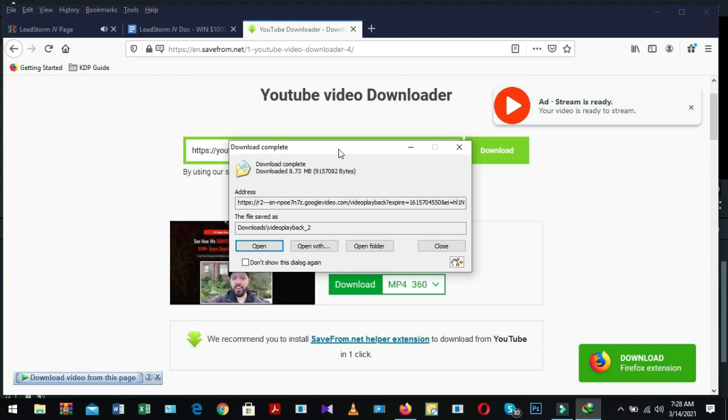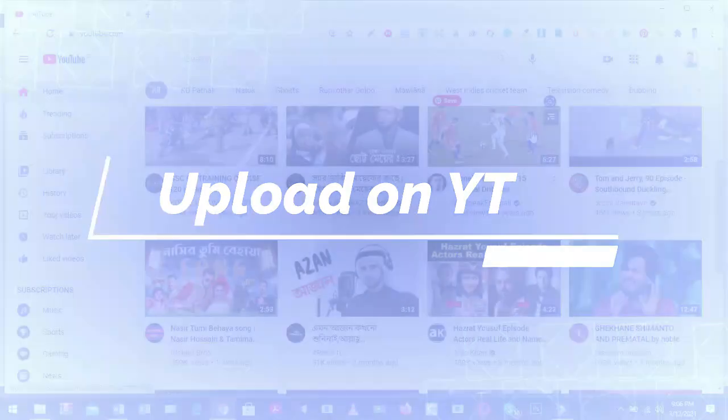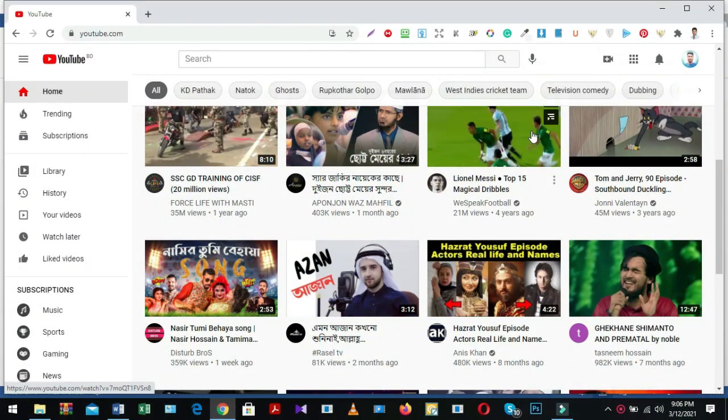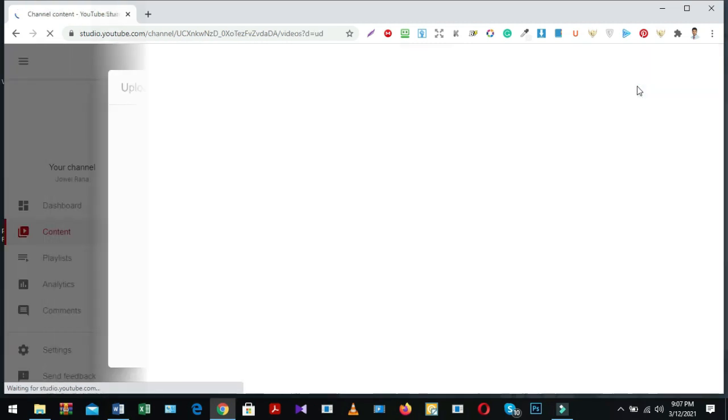Let's see how to publish and upload this video properly on my YouTube channel. Step number four: upload on YouTube channel. This is an easy process for uploading your product review video on YouTube. If you don't have a YouTube channel, you must create one according to your brand name or review channel name like 'best product review' or your own name. Go to your YouTube account, upload your video, click the create icon, select upload video, and you come to the upload page.